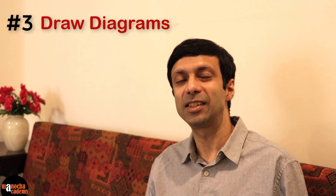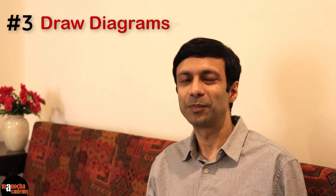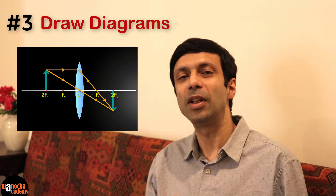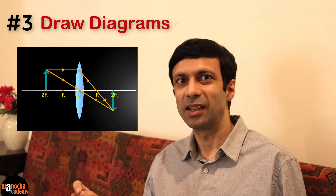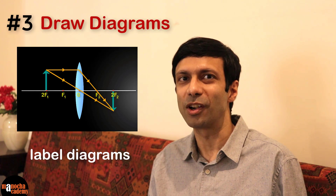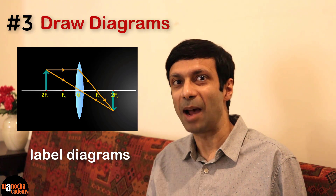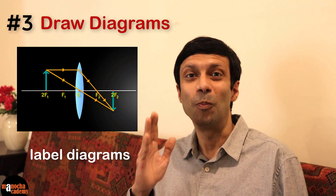Tip number three: draw diagrams. It's super important to practice the diagrams by drawing them — don't just look at the diagram in your textbook. For example, in the light chapter, ray diagrams are very important and they are often asked in the exam. In the lens diagram, after you draw the lens, mark the optical center, the focus, and twice the focus. When you draw the rays, don't forget to mark the arrows because labeling in diagrams is very, very important — otherwise you lose marks. Draw the diagrams so it becomes a habit and during the exam you won't waste time; you'll be able to draw it quickly and correctly.